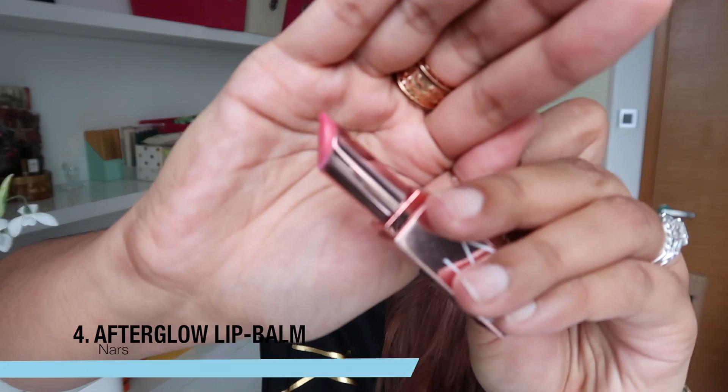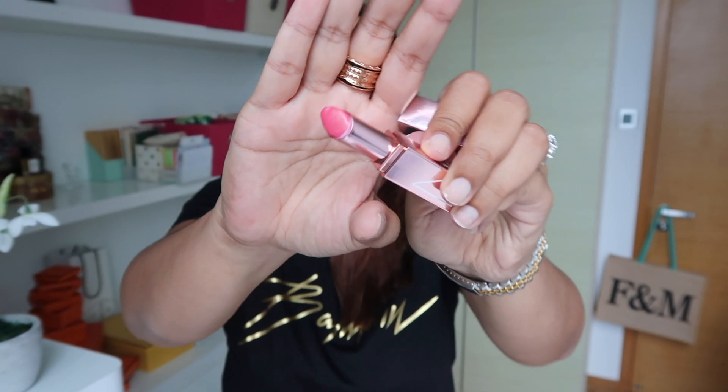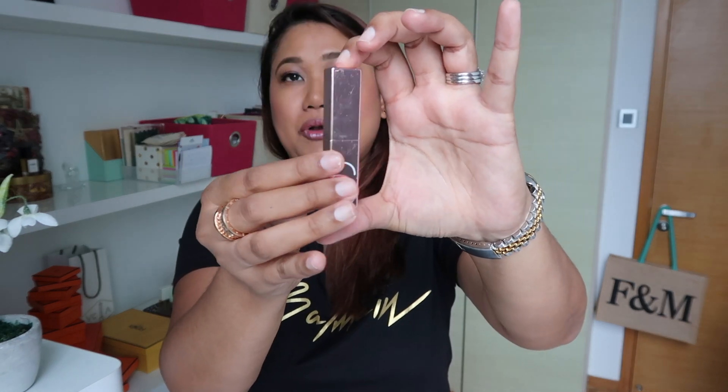The fourth item is lip balm. On days where I don't wear any makeup, the only thing I wear is lip balm. My current favorite is the NARS Afterglow Lip Balm, which came out last year. Each one is quite pricey at about $40, but I really love it — it does a great job hydrating your lips. I have a purple one I can't wait to use once this one finishes. The whole packaging is very compact and takes up very little space.